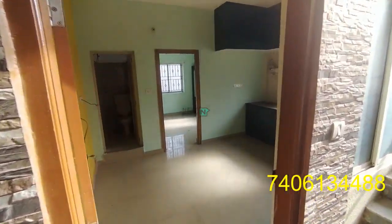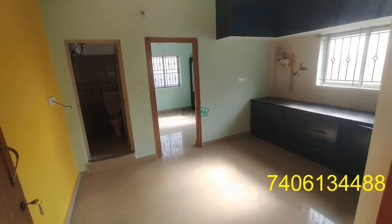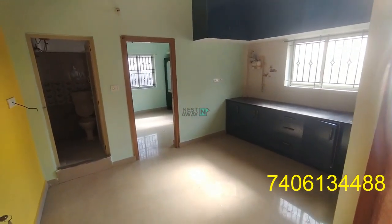Hi, this is a 1BHK which comes in Krishnarady level. It is nearby to Tekma Indra and even the electricity bus stop is nearby.